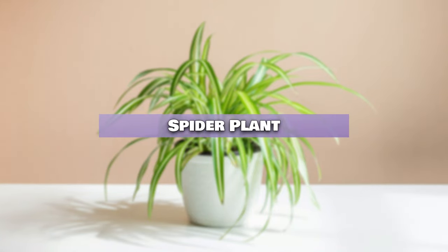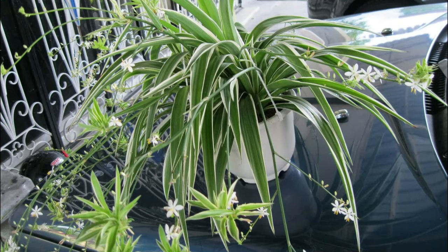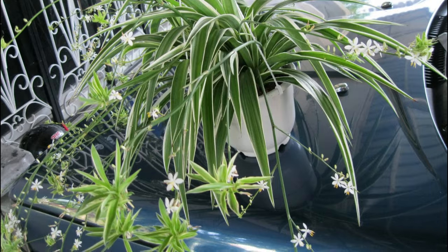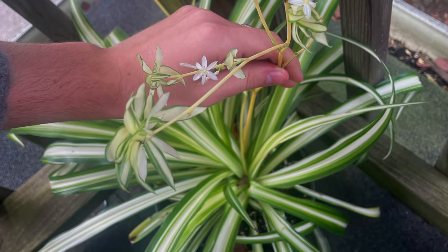Spider Plant. The adaptable spider plant can even produce small, star-shaped flowers in low-light conditions. Their white-yellow blossoms dangle delightfully on long stallings.